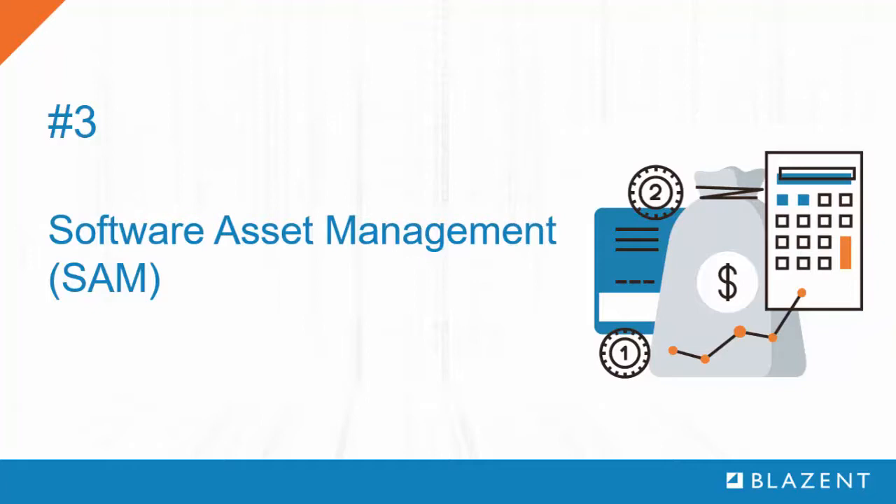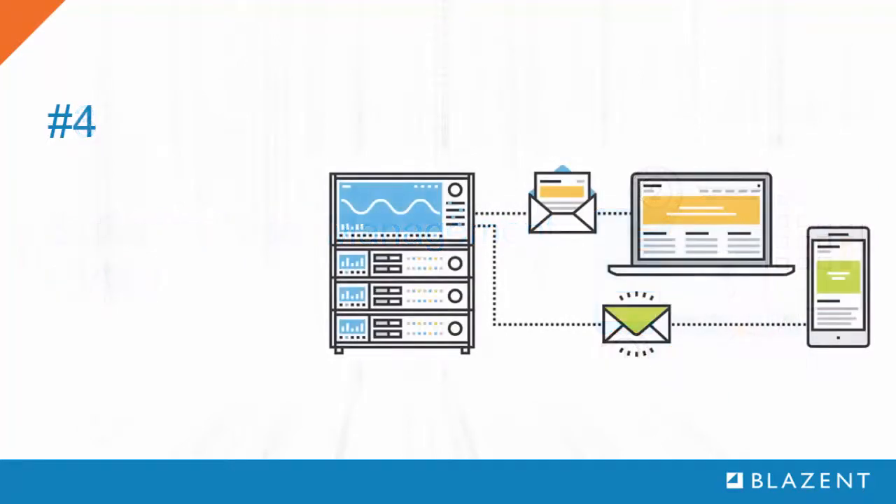By tightly controlling license use, an organization can ensure proactive compliance with potential vendor audits. This is particularly the case in today's virtualized environment, where it is all too easy to become a victim of IT sprawl.